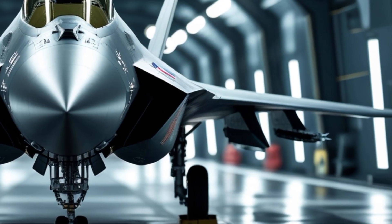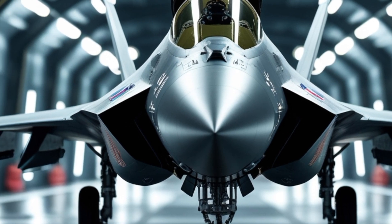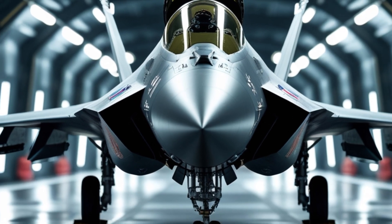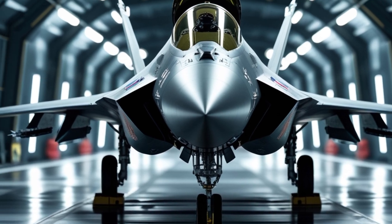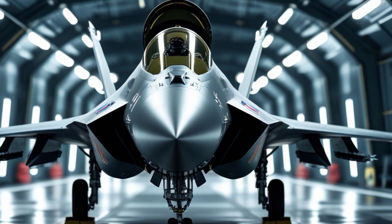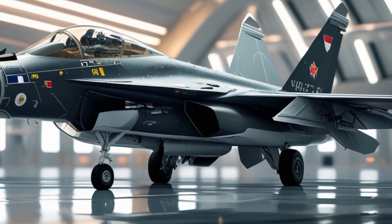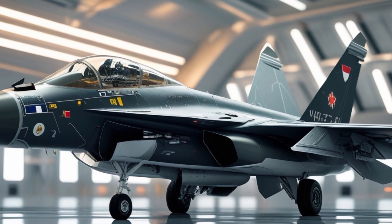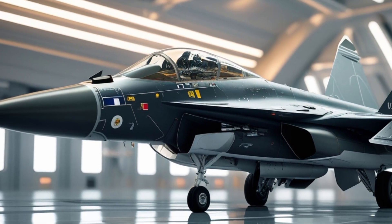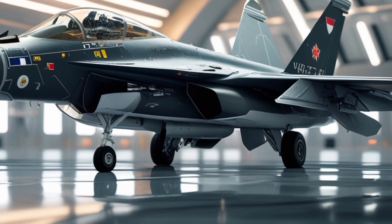The F-16 is equipped with some of the most advanced avionics and radar systems available. The AN/APG-83 AESA radar provides superior target detection, tracking, and engagement capabilities. The jet also boasts advanced electronic warfare systems, data links, and an integrated targeting system that allows for precise strikes against enemy targets. The F-16's cockpit is designed for high situational awareness, featuring a wide-angle head-up display, digital flight controls, and an advanced helmet-mounted cueing system.